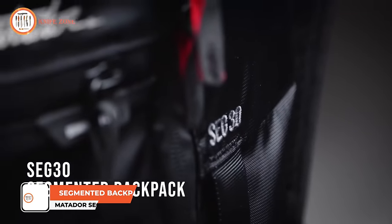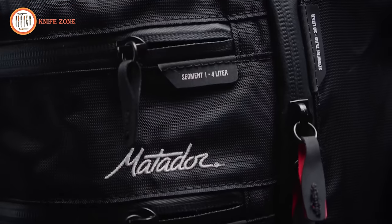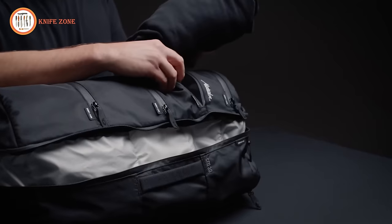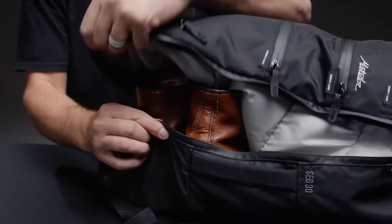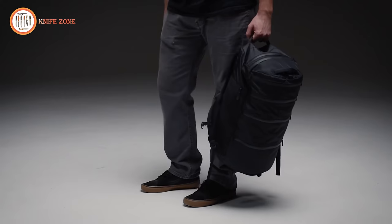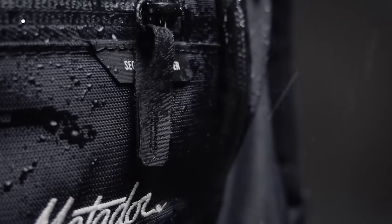Crafted for optimal organization during epic adventures or brief excursions, the SEG30 seamlessly integrates the best features of a backpack and packing cubes into a single, convenient and minimalist design. Access the full 30 liters of the pack through its four segmented zipper pockets, allowing you to organize items by type, day or activity. Easily separate large items or soiled clothes in the oversized clamshell pocket. The padded externally accessed sleeve keeps your laptop accessible and well-protected, while the external water bottle pocket keeps hydration within reach. Constructed from waterproof nylon with an ultra-tier strength coating, this pack is durable and weatherproof. With the Matador SEG30, everything you need is just one zip away.